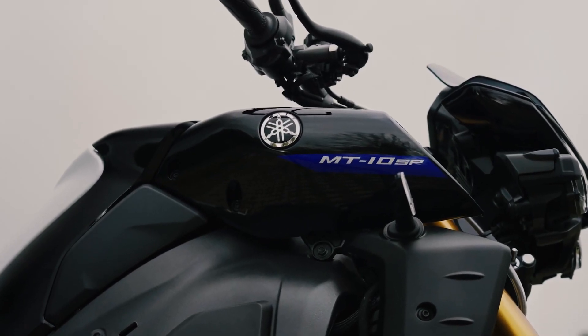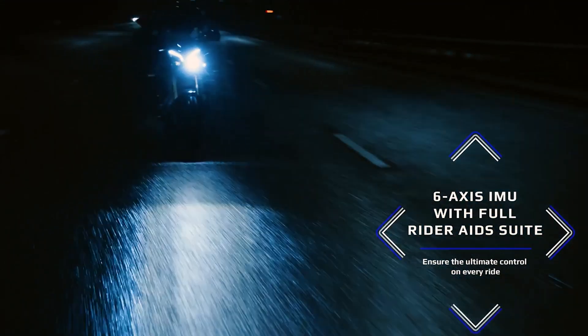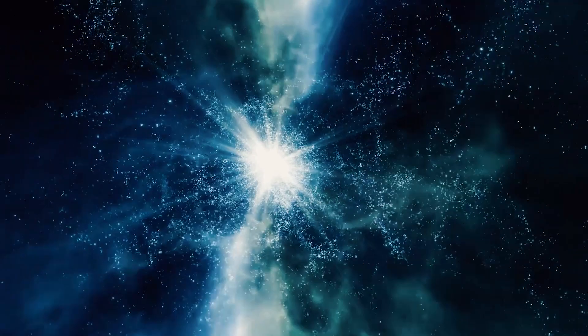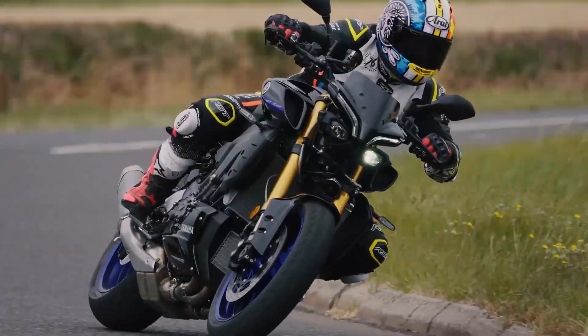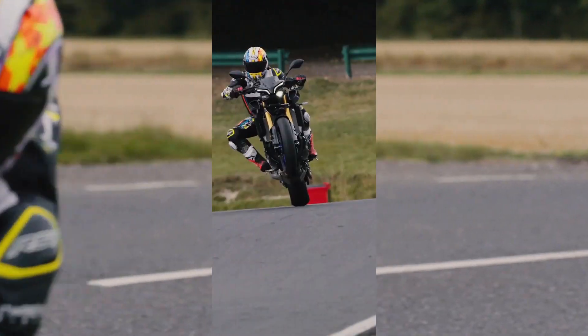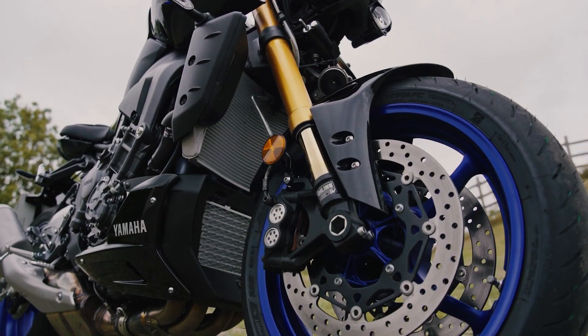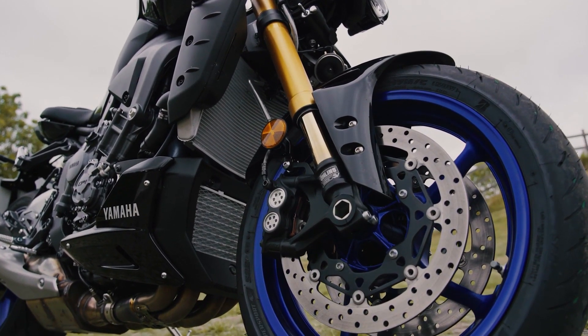The IMU features two sensors that tremendously increase accuracy in aiding the rider through four-mode Yamaha Ride Controls. These include lean-sensitive traction control, a slide control system, a front wheel lift control system, engine braking management, and a lean-sensitive anti-lock braking system or ABS.